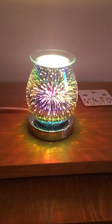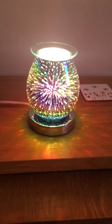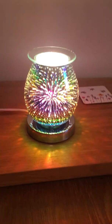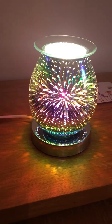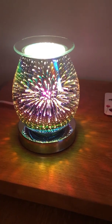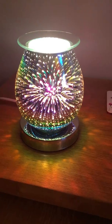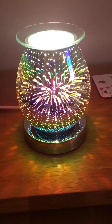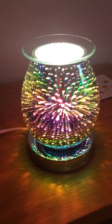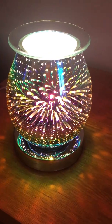Hello everyone, I'm coming in after just opening my new delivery of stock, and these beautiful aroma lamps have arrived much earlier than expected — they were down for next week. It's fantastic that they've actually arrived on Bonfire Night, because these are our 3D effect firework aroma lamps. You can see we've got this stunning firework design, and they're absolutely beautiful and unique.